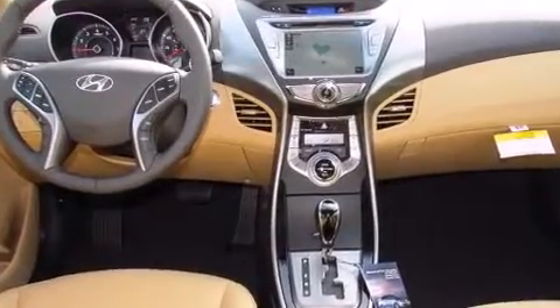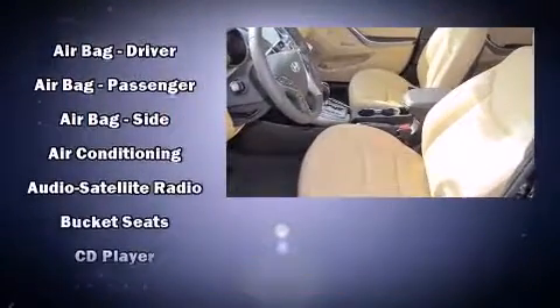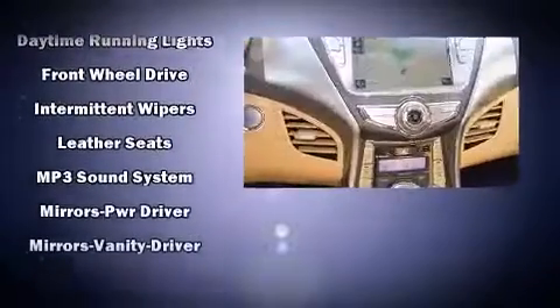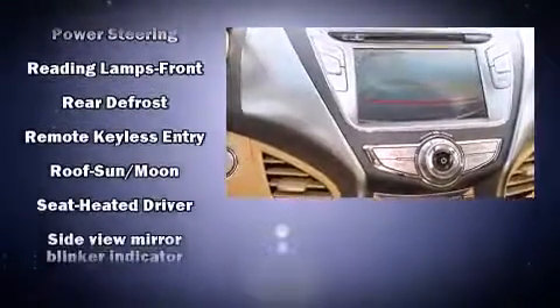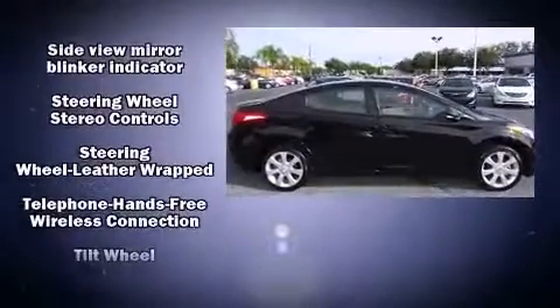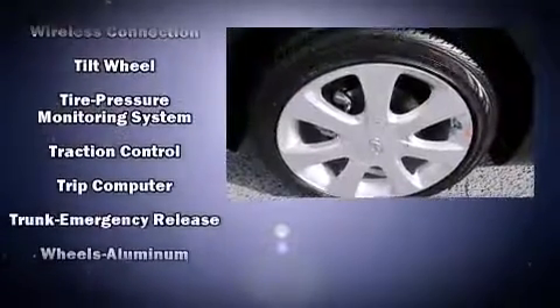Enjoy your favorite music via the stereo system, which includes a CD player with MP3 capability and six speakers, enhancing the audio experience throughout the interior. Hyundai also prioritized safety and security by including dual front impact airbags with occupant sensing, airbag brake assist, a security system, and four-wheel disc brakes with ABS.